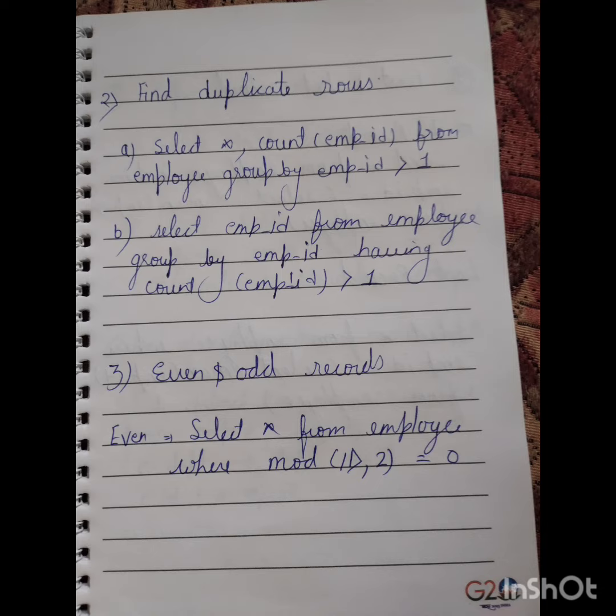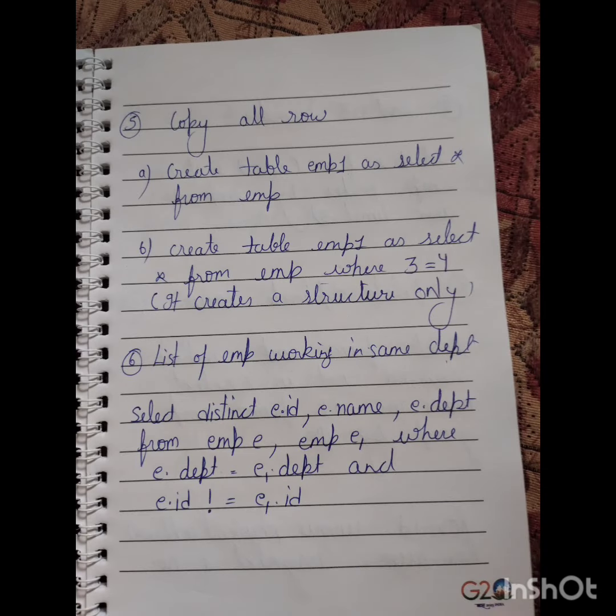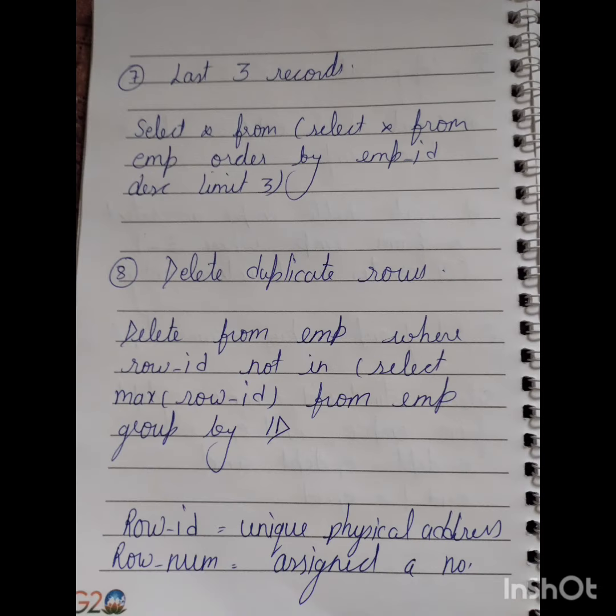Number three is even and odd records. Number four is finding the first and last record. Number five is copying records from an existing table. Number six is listing employees working in the same department — this is the most important question. Number seven is finding the last three records.